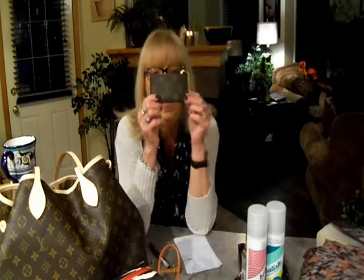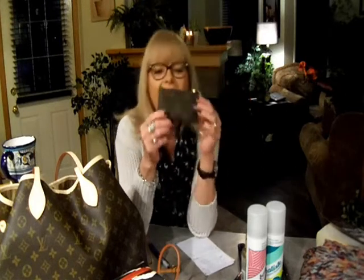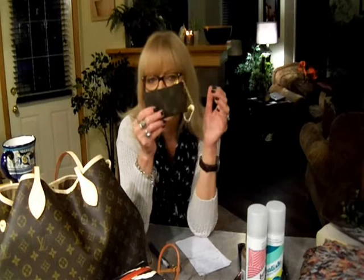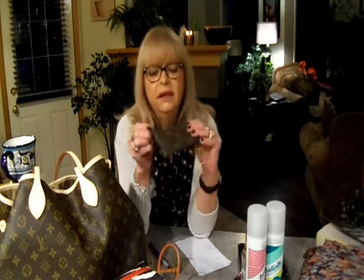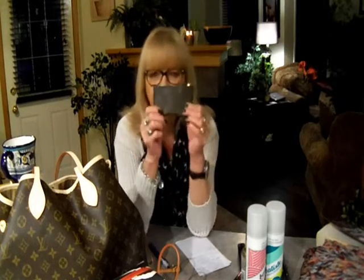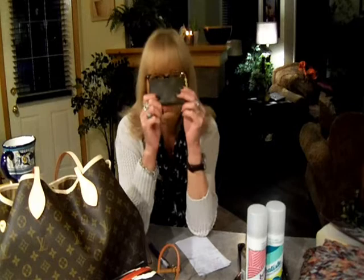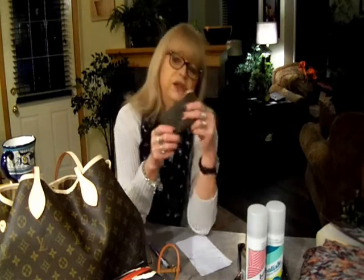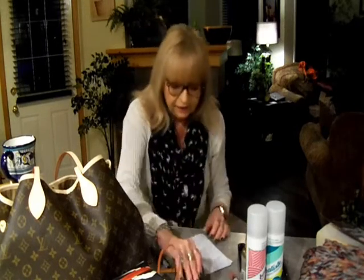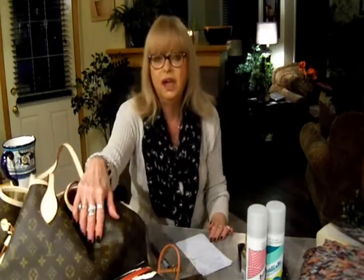Number 12 is my Clé by Louis Vuitton. I cannot live without this thing. Any bag that I switch to, it comes with me. Right now it's carrying my reward cards and a little bit of cash. You can use it as a key pouch — there are so many uses for it. It is one of my very favorite Louis Vuitton accessories.